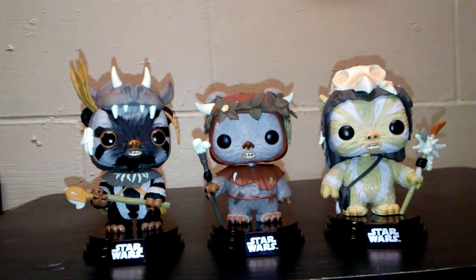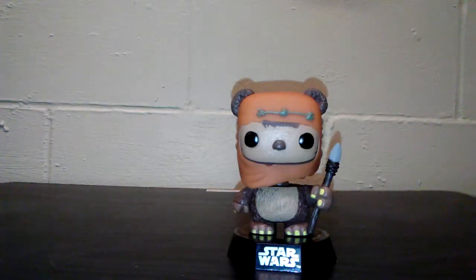Very cool three-pack set, guys, seriously. Next we're going to show you my favorite, Billy's favorite, our son's favorite — just about everybody's favorite. This is Wicket. He was in the original line of Star Wars. He's a blue box, which is the vaulted original line that they came out with. And then when they brought them back out, they were in the black boxes.